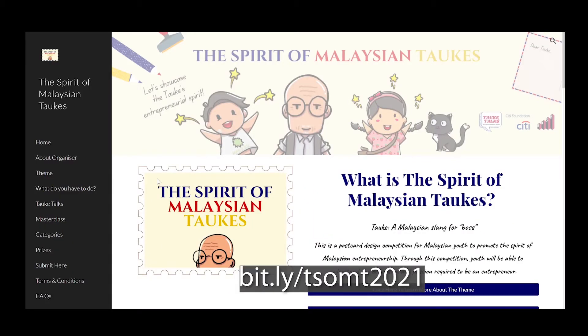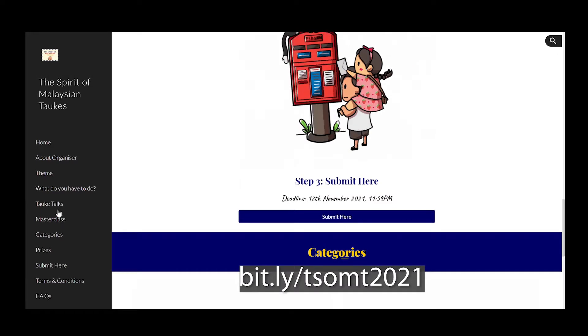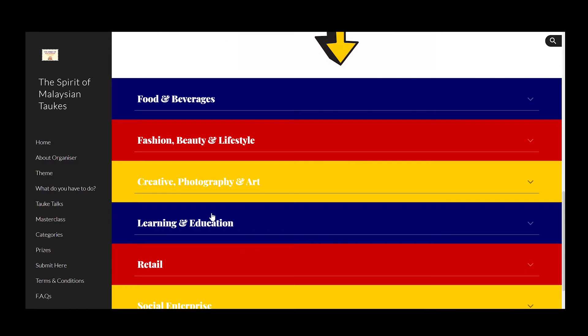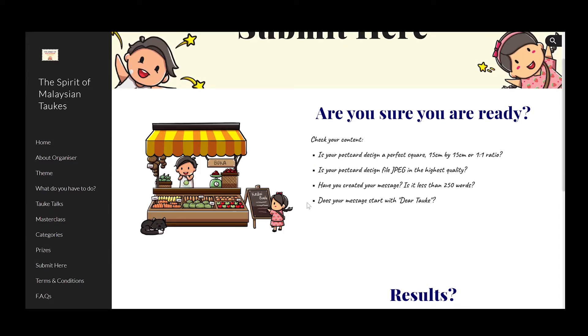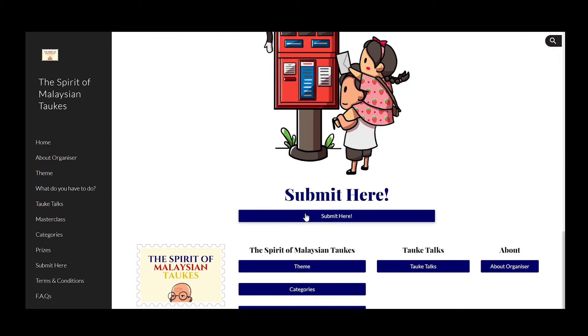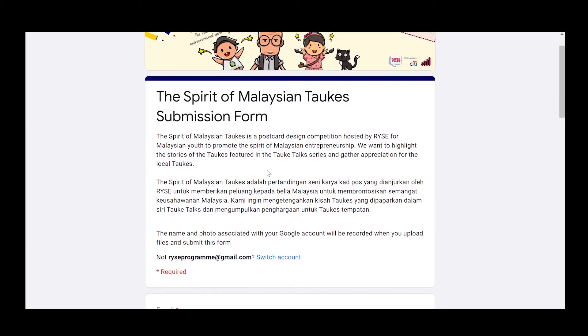For more information, head over to the Spirit of Malaysian Tauke main website. If you aren't sure which Tauke Docs to choose, simply head over to the Tauke Docs tab and scroll to the bottom where you will find all the Tauke Docs categorized by industry. Pick any industry you like and choose a Tauke Docs from there. To submit, head over to Submit here, read all the requirements, scroll to the bottom, and click Submit where you will be referred to the main submission form.